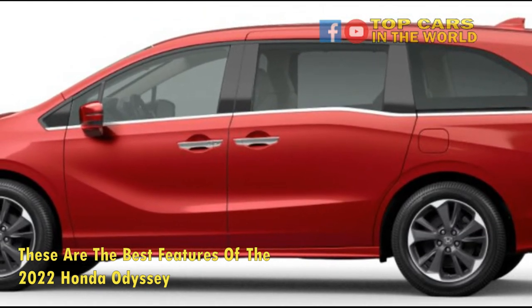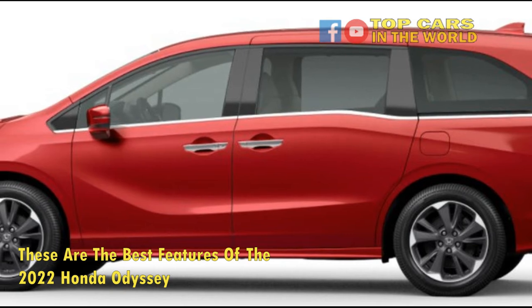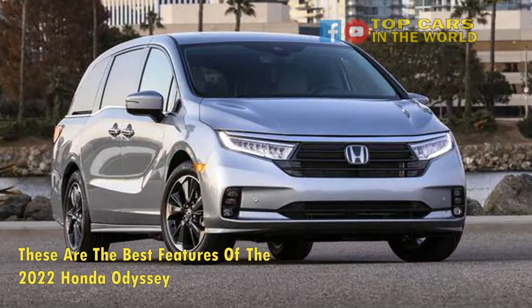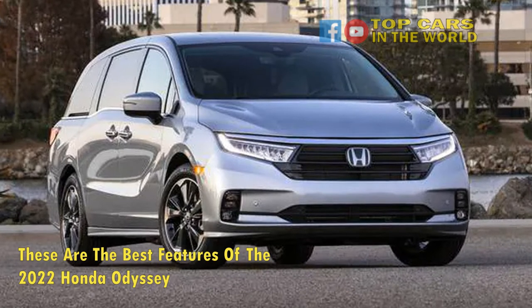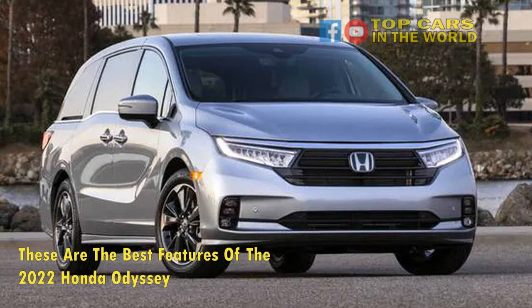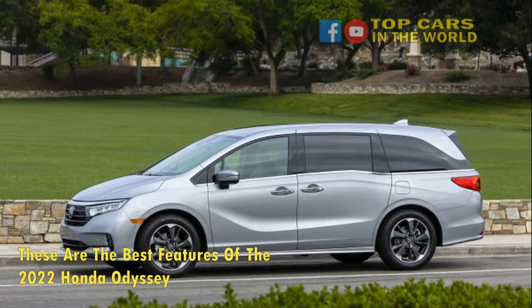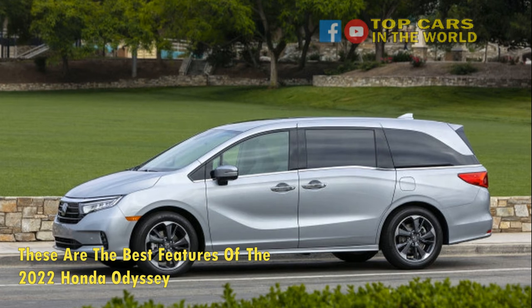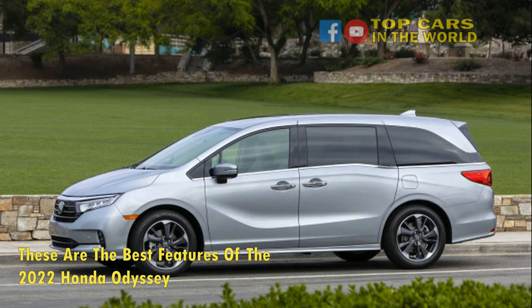The 2022 Honda Odyssey is built for comfort, but its performance isn't something to ignore. The Odyssey is fleet-footed, efficient, and sleek. The car's powertrain is a darling that demands minimal sacrifices. The Odyssey changes direction crisply, and from behind the wheel, it's easy to forget you're operating a three-row van. The steering is straight and the effort is minimal.